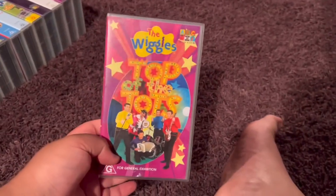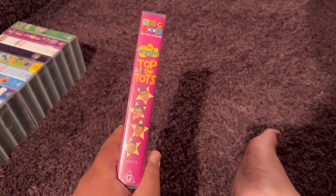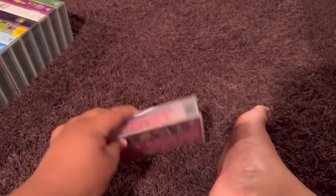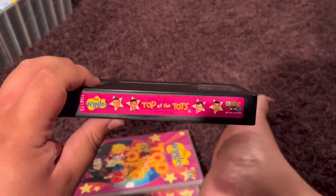Next up is The Wiggles Top of the Tots 2004 VHS. Here's the front. Spine profile picture of Greg, Murray, Jeff, and Anthony. The back. Here's the video. And inside, on the left side it shows the songs and content information. On the right side it shows the other Wiggles videos available to buy.